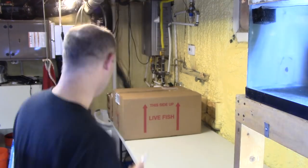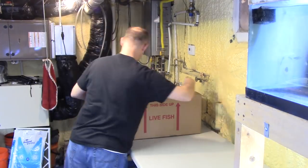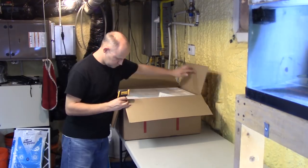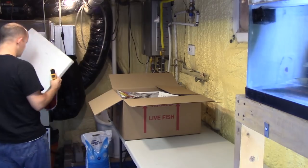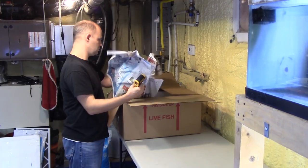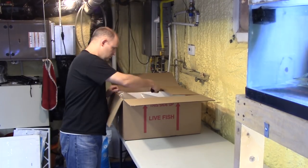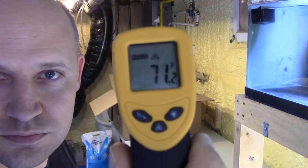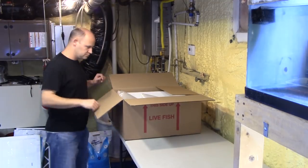Alright, here we go, opening the boxes up. These guys were just picked up at the airport about two hours ago and driven straight here, and they were only in the air for about 24 hours. The temperature read 71 degrees, but that turned out to be a lie — I figured out it was wrong later and I'll show you that.